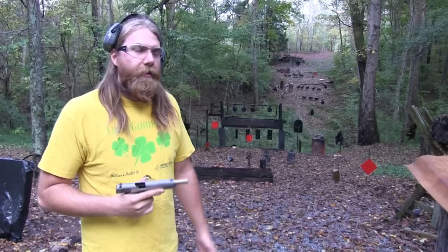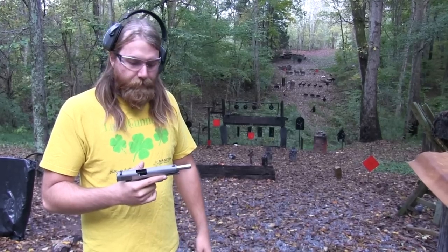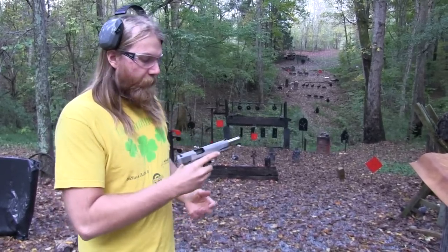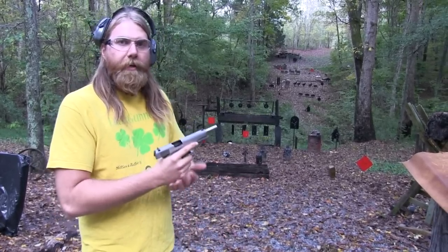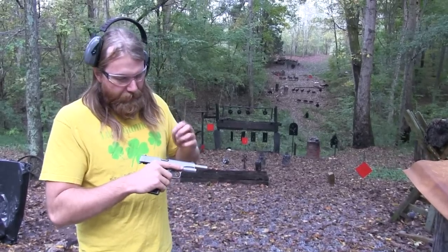That was not a malfunction that would have necessarily gotten you killed — you just didn't have that last round. If you weren't even aware it had happened, you would have ejected the mag, the round would have fallen on the ground, and you'd put a new mag in without even knowing. So not really that big of a deal, but kind of strange.